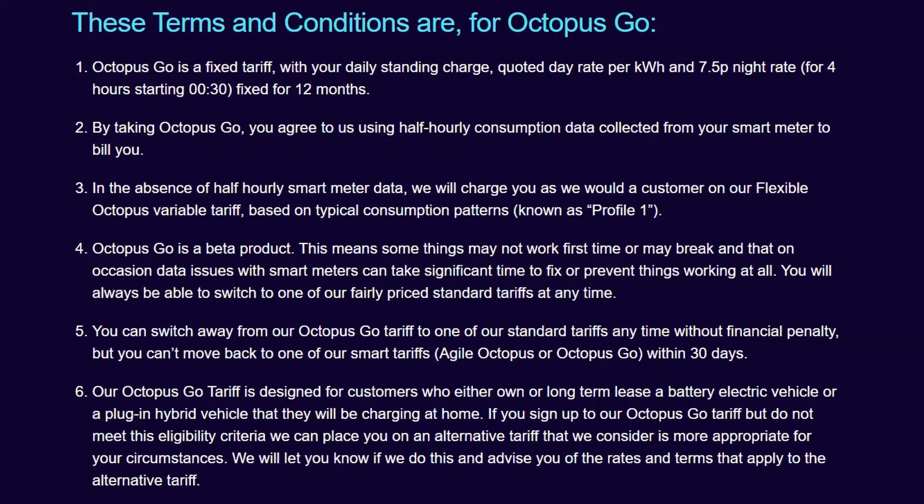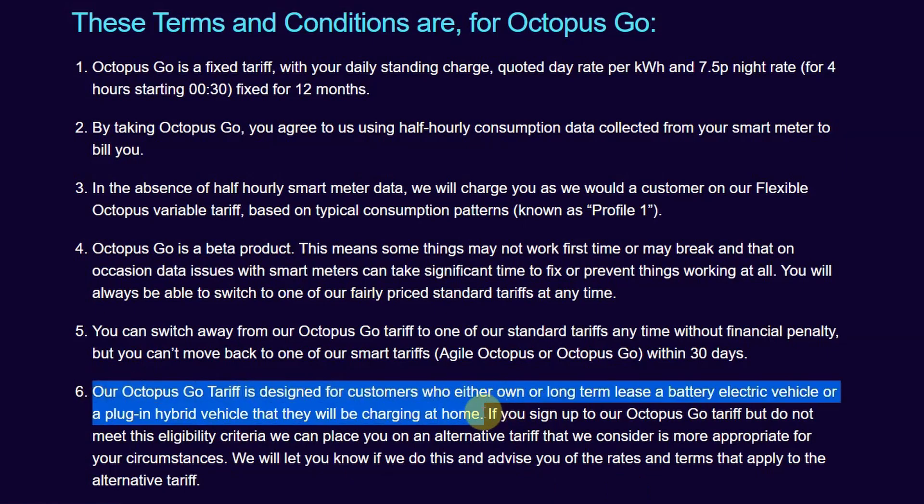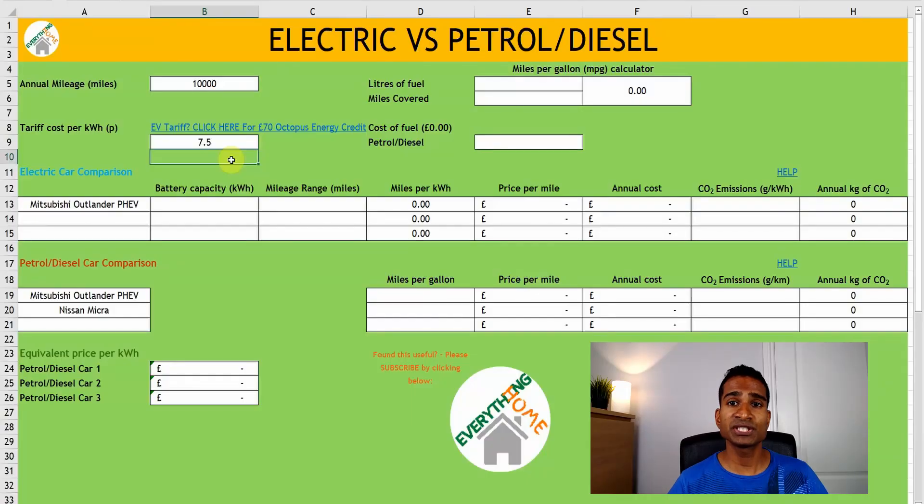It is worth noting that to be eligible for the GO tariff now, you must either own or long-term lease a battery electric vehicle or plug-in hybrid vehicle that you'll be charging at home, and this is in their terms and conditions. If you're switching to Octopus Energy, you can get a £70 credit — that's £50 from Octopus and an extra £20 from us. To switch and claim your extra reward, follow the instructions in the video description box below.